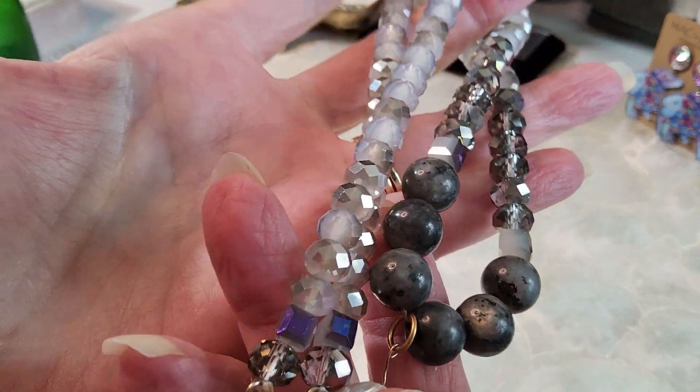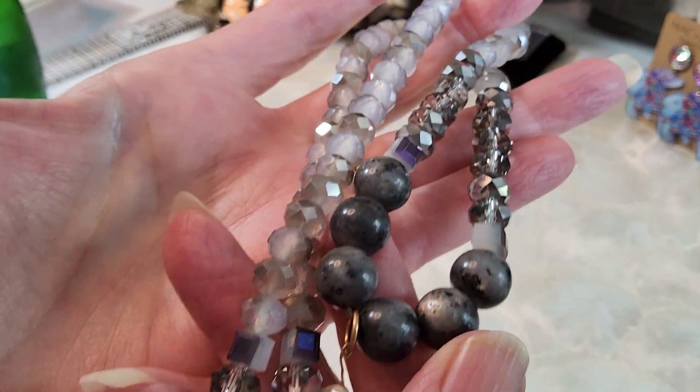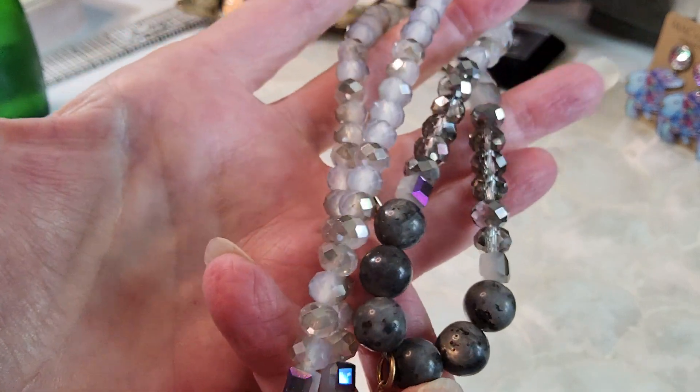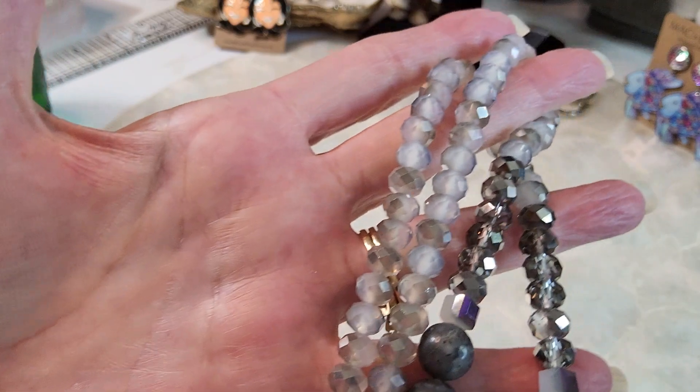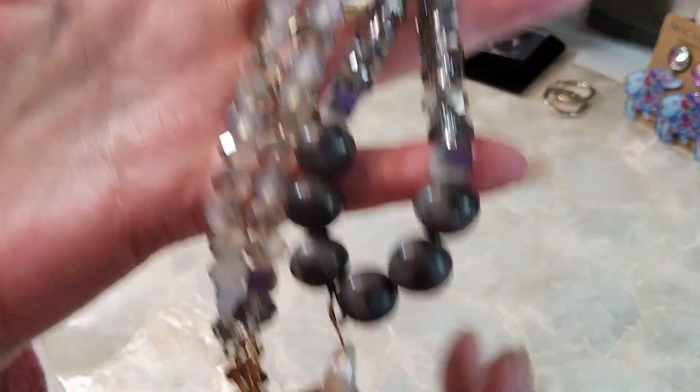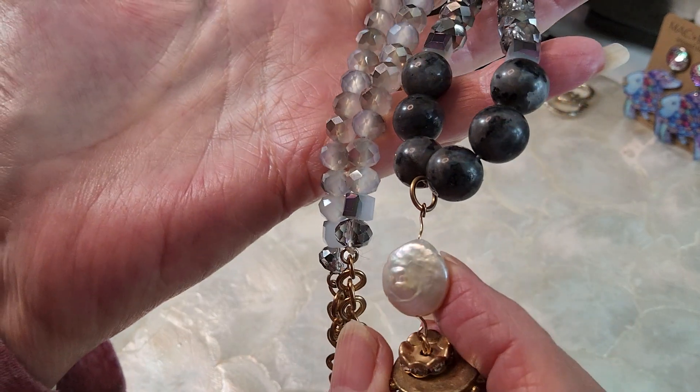You have labradorite stone — you can see some up there — and crystal. Very pretty. And then the ribbon and the coin pearl — let's not forget that. That's very pretty.